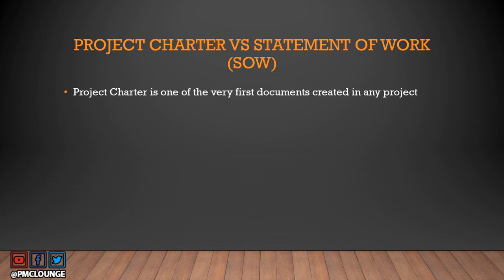The first thing to understand is that the project charter is one of the very first documents created in any project. Develop project charter is actually the first process if you see the PMBOK mapping. Statement of work also sounds like something created at the beginning of the project — it is stating the work, right? So what's the difference, and what are these two documents basically about?